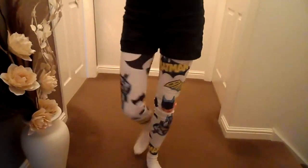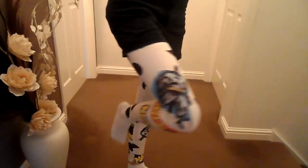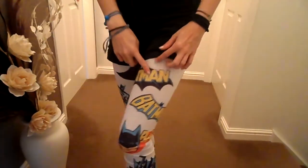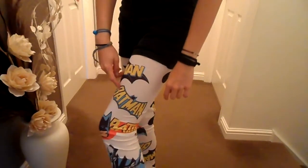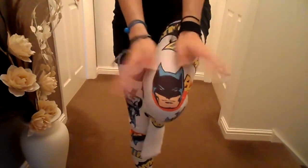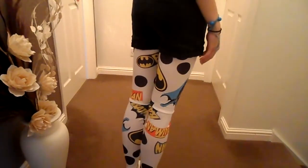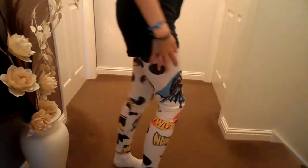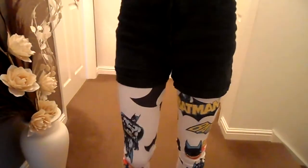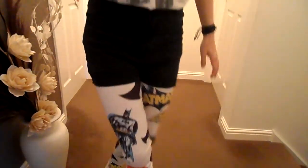I will enter a clip now of what they look like. So this is the leggings. As you can see, the full Batman figure is on them. You have all the different names of Batman. My knee, which I find quite amusing, is his face. And you do have the normal Batman symbol and some random dots. I don't know quite why they're there, but that's what they are.